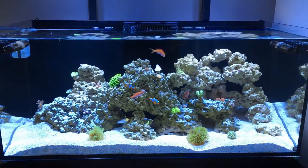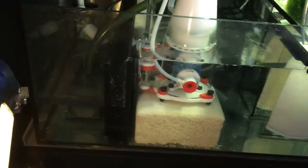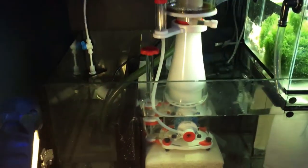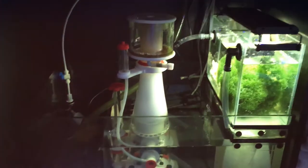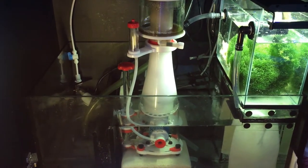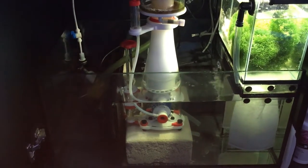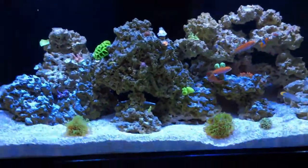So I tore apart the sump and just gave it a good cleaning because they were just spreading too fast. From everything I've read, they're fine — you don't need to get rid of them unless there's visible harm being caused. However, they were just in the chaeto and multiplying like crazy in the sump. I just can't stand looking at that stuff. I've since ripped everything out, scrubbed everything down, and no sponges yet, but those little white specks of the spirorbid worms come back quick.